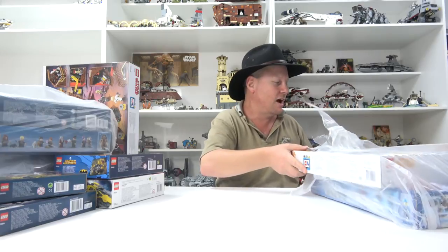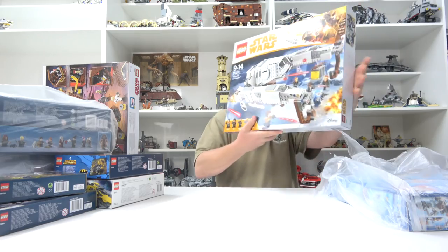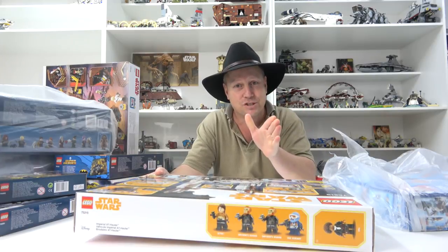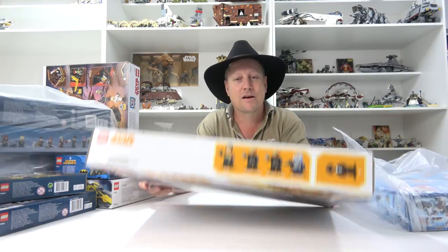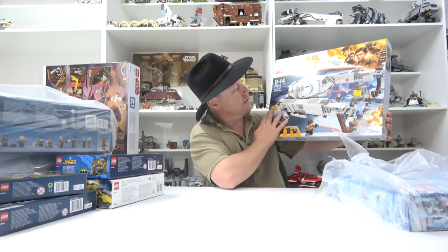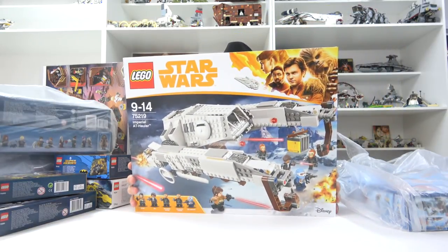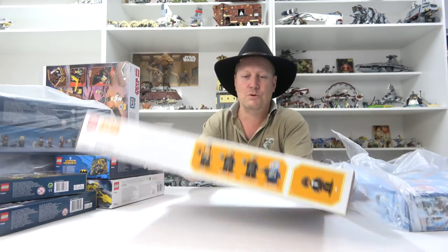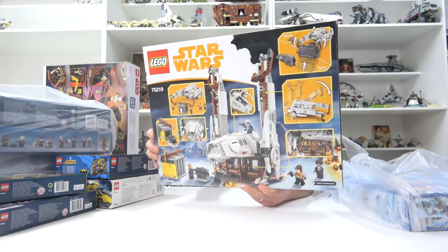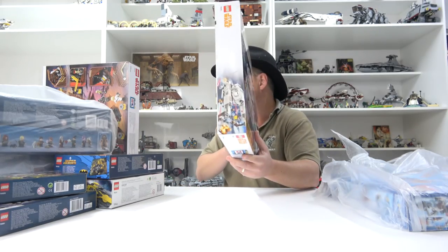We're going to stick with Star Wars and we've got the Imperial AT Hauler. I've got to say I'm really excited for this set - I love the Solo movie and I reckon this is going to be a great build. It's very unique. There's a nice printed windscreen piece, a canopy piece. Super excited to be building this one. Check it out from the back - we get a heap of mini figs. Don't know how many pieces this is, but it's a pretty chunky set.